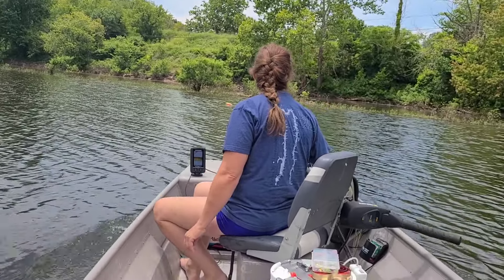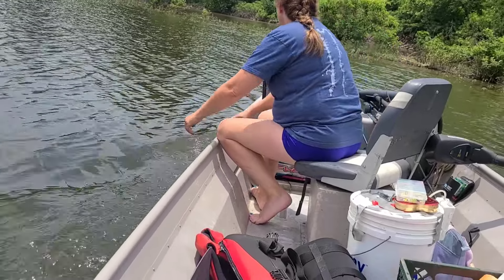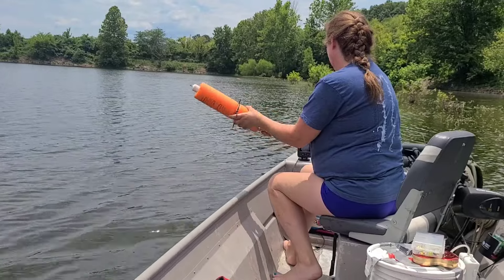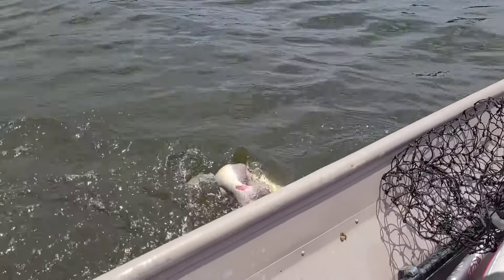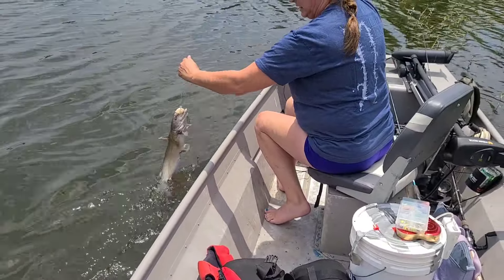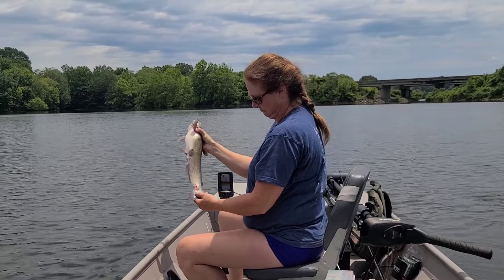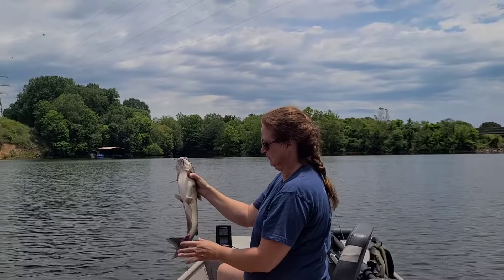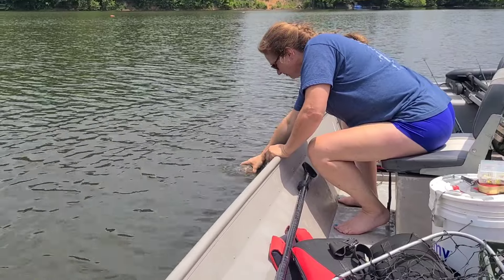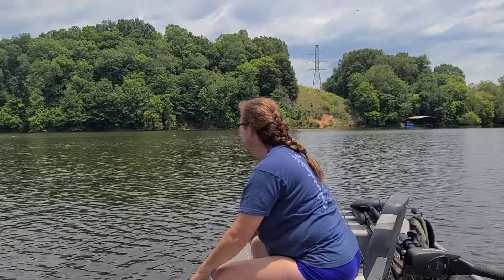We've got another one over here — we're gonna try and wrangle it and see what we can do. Another cat, we've got a fish! It's flashing. Good fish! This channel cat has been in spawn — he is all chopped up and rubbed up. He's trying to eat up and grow up, so we're gonna let him go, let him grow, and fight another day. Good fish!